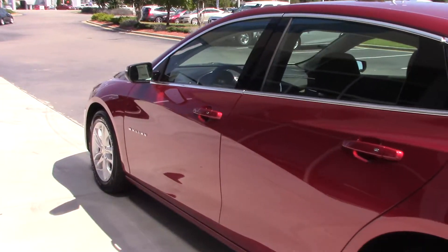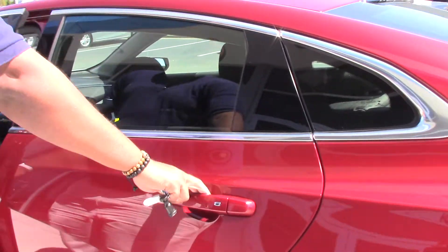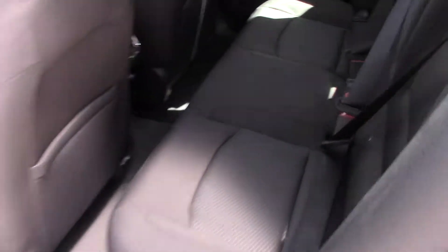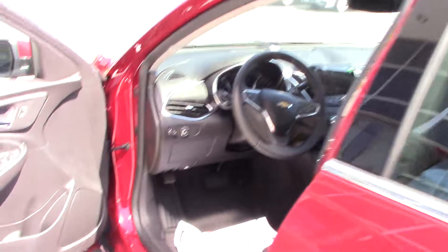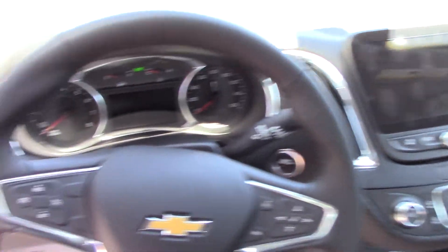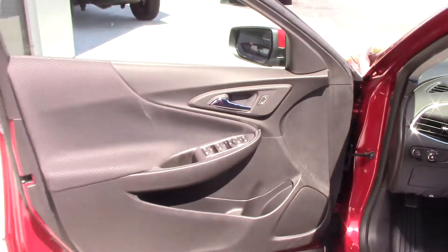As we look on the inside, we have a dark ash slash black interior. In the front, we have power seating. We have a touchscreen, Apple CarPlay, Android Auto, a leather-wrapped steering wheel, as well as manual drive.